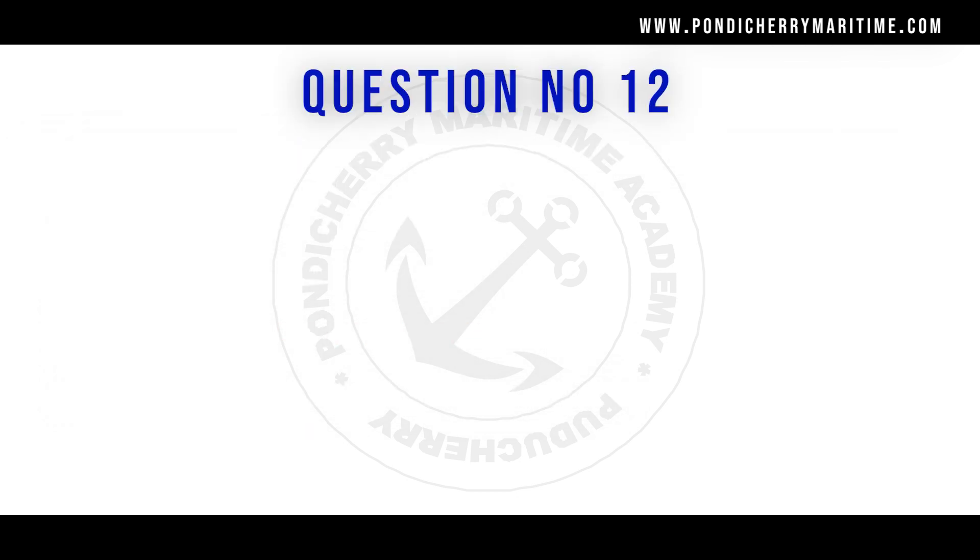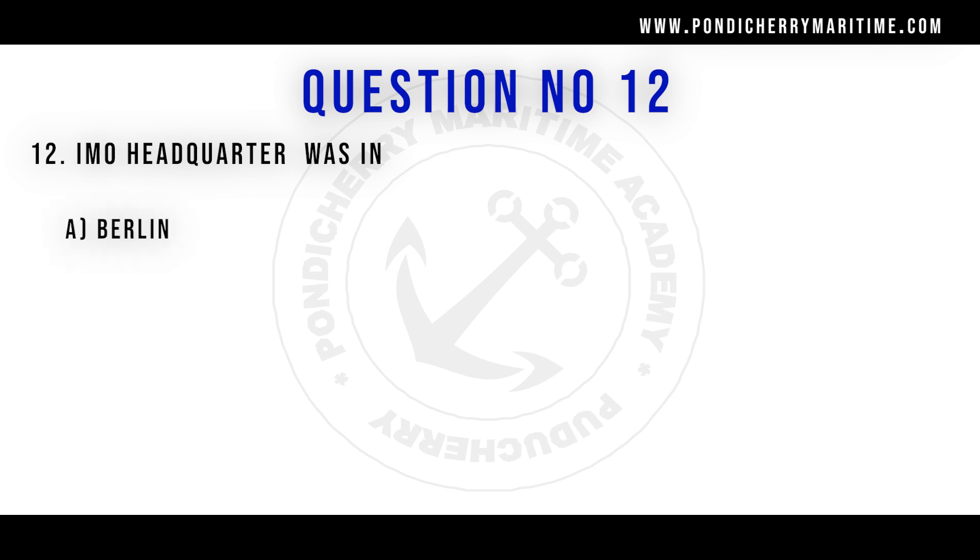Question number 12: IMO headquarters is in — Option A: Berlin. Option B: London. Option C: Sydney. Option D: Tokyo. The right answer is option B, London.